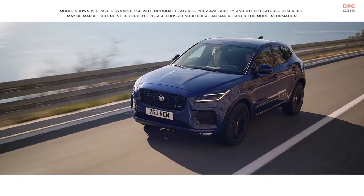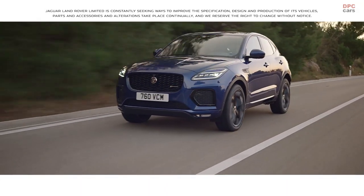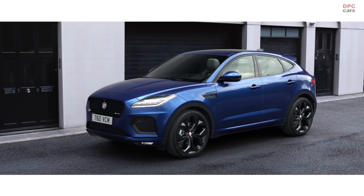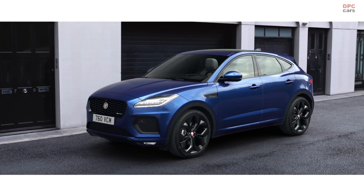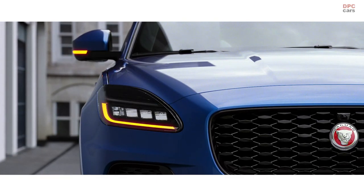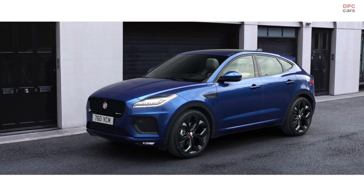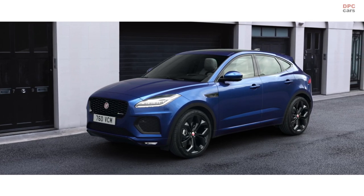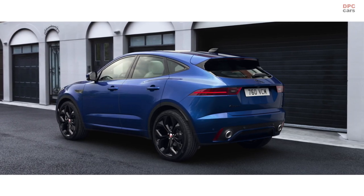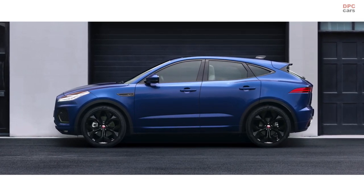The new Jaguar E-PACE is a compact performance SUV, agile and dynamic. The exterior has been updated with a new precision-engineered front grille and advanced pixel LED headlights, which feature a distinctive double J graphic and animated directional indicators. Combined with the deeper fender vents and an enhanced front bumper, this gives the E-PACE a dynamic new look. The rear features a redesigned bumper, which accentuates the car's sporty character, and an updated range of wheels and exterior colours provide the finishing touch.